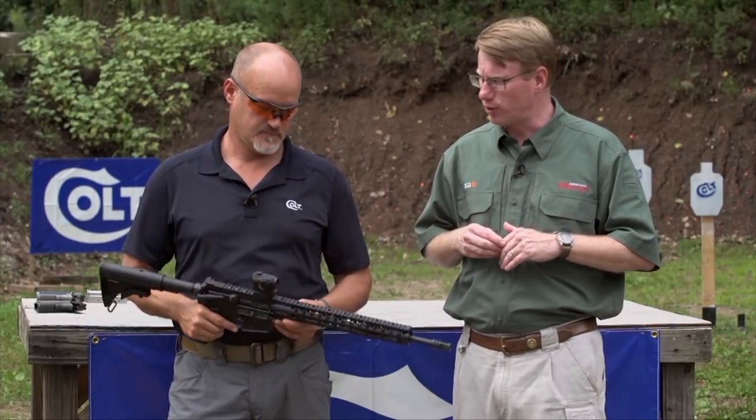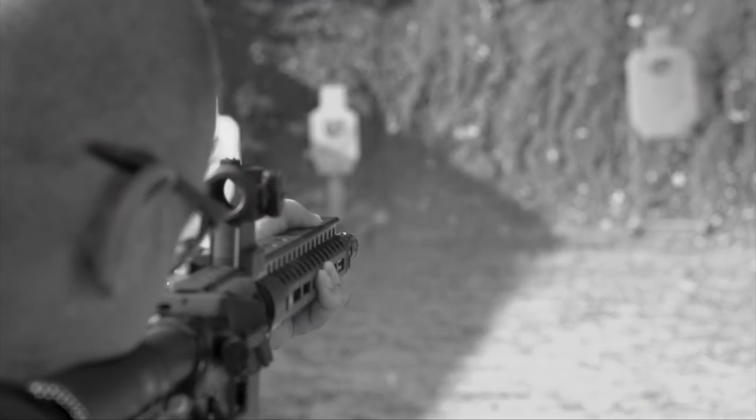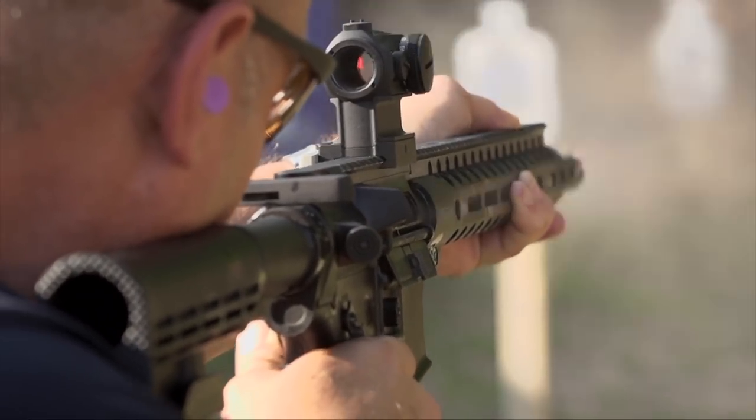Colt has been the main contractor for the U.S. M4 and they're making and shipping rifles to our troops today, but they also make civilian versions - the latest being the Colt Combat Unit Rifle. Darrell, you're part of the Colt Combat Unit, but you're not alone on that unit. No sir - Ken Hackenthorne and Mike Pannone are also members of the Colt Combat Unit. The Colt family brought us in to use our background with how we would set up guns, and it's been a great relationship.